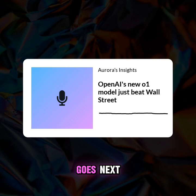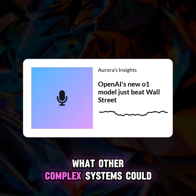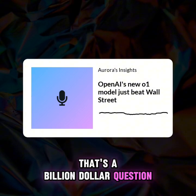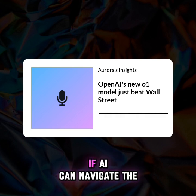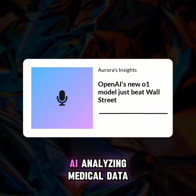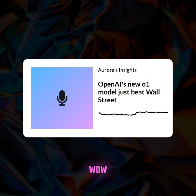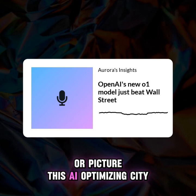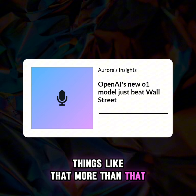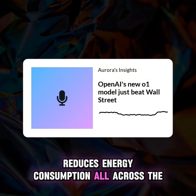If this AI can seemingly understand the stock market, what other complex systems could it unravel? If AI can navigate the stock market, why not healthcare? AI analyzing medical data, personalizing treatments, even predicting outbreaks. Or picture AI optimizing city infrastructure — smarter traffic lights, understanding traffic flow, reducing energy consumption across an entire city.